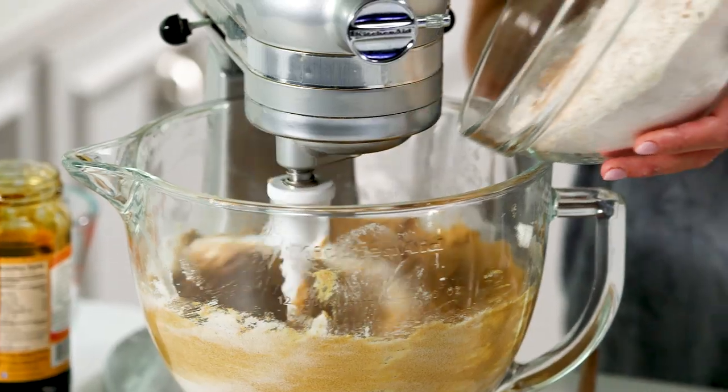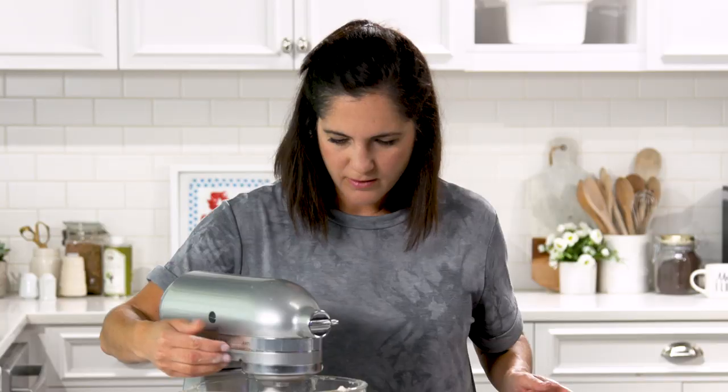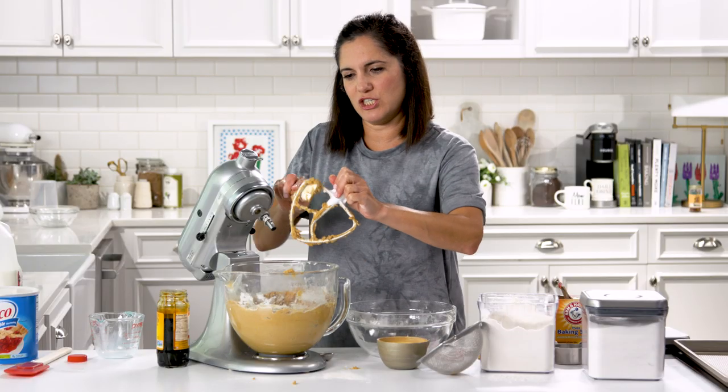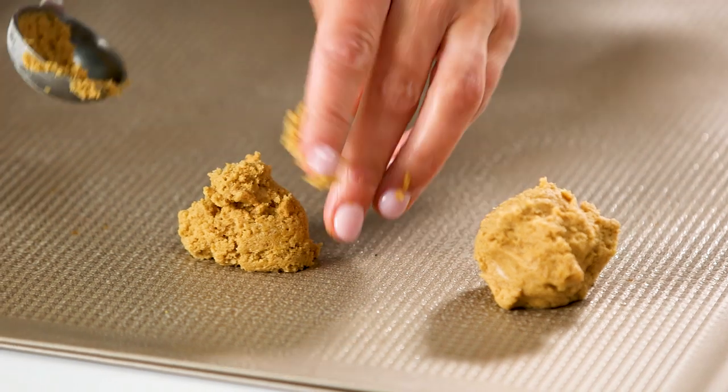I'm going to add this into the wet ingredients along with the milk, alternating it. Now we drop it onto the pan. Smells good. I'm going to taste the batter — it's like a ginger snap cookie. Drop them by tablespoonfuls onto greased sheets.